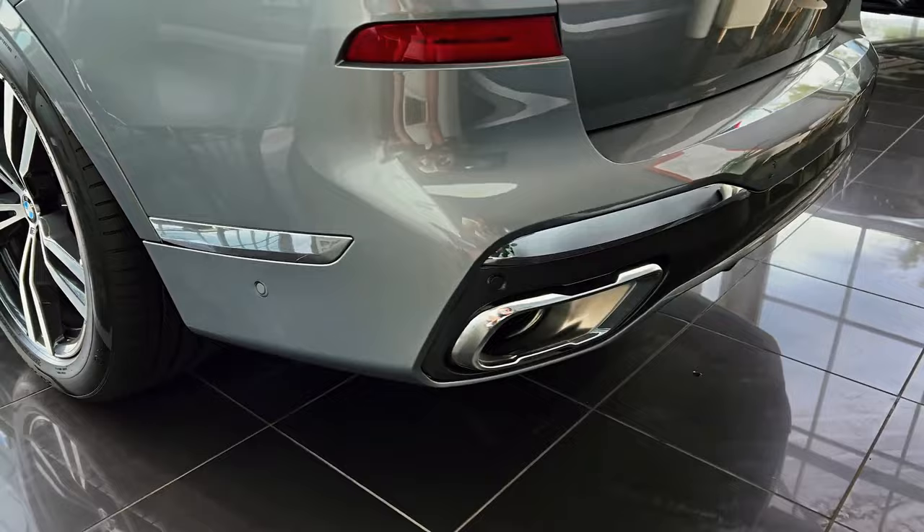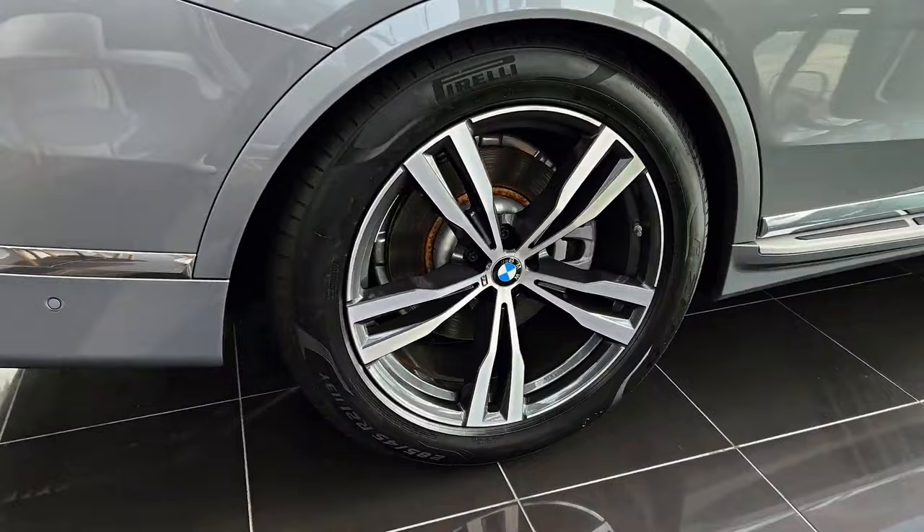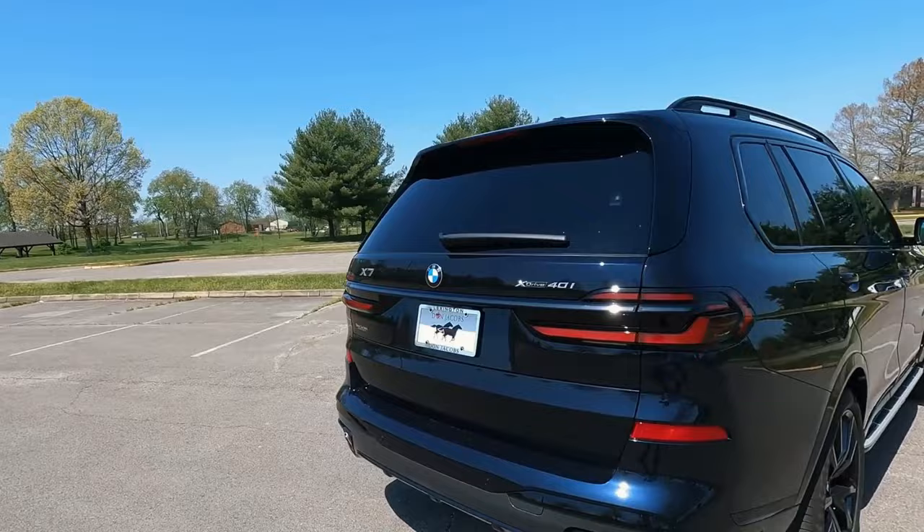For those seeking even more performance, the Alpina XB7 stands out with a specially tuned version of the V8 engine delivering an impressive 630 horsepower. All three engines are paired with an eight-speed automatic transmission and all-wheel drive for exceptional traction and control.